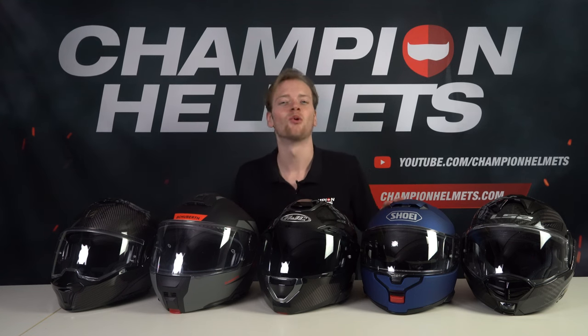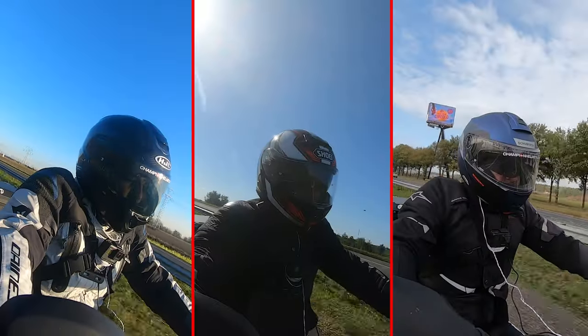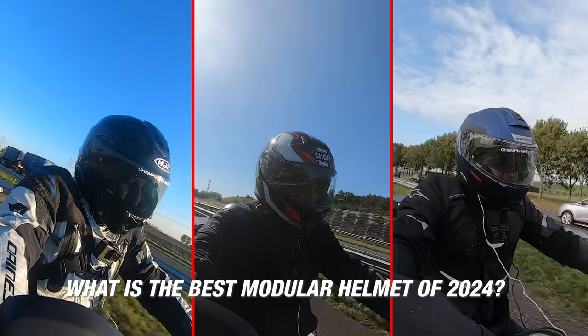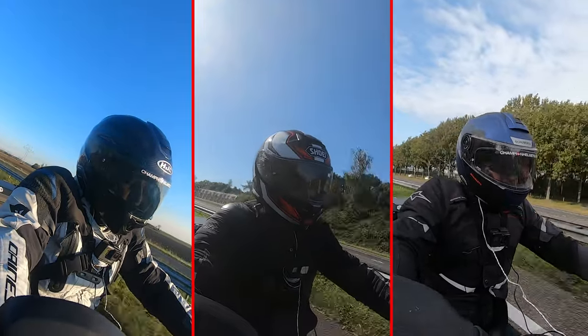Riders, welcome to one of the most important videos of the year. We've been testing modular helmets all year round to answer that burning question: what is the best modular helmet of 2024? And that's exactly what we're going to find out in this video, so stay tuned.